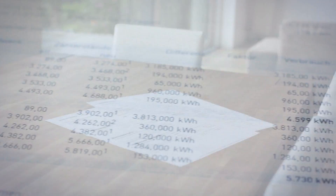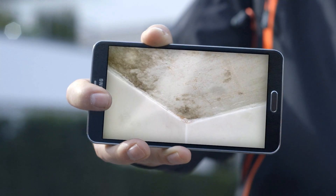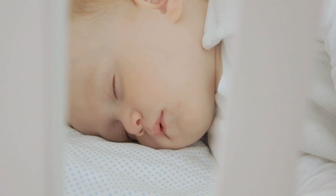Monitoring your home climate lets you optimize heating and venting, saving on your energy budget. The BME280 gives you awareness about potential high humidity levels to prevent mold growth, and it helps to avoid health risks caused by low humidity.